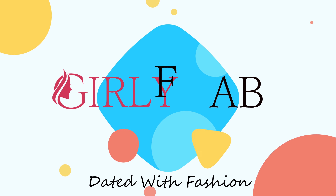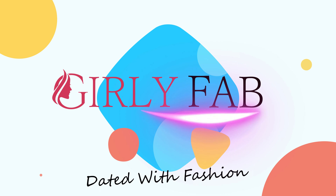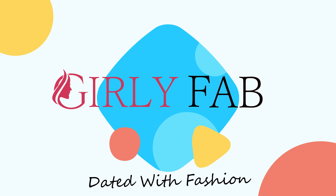Hey guys, welcome back to GirlyFab! I am your host and friend Anchor Hithvi, and I am coming back to you with an amazing video, so I would like you to watch this video until the end.